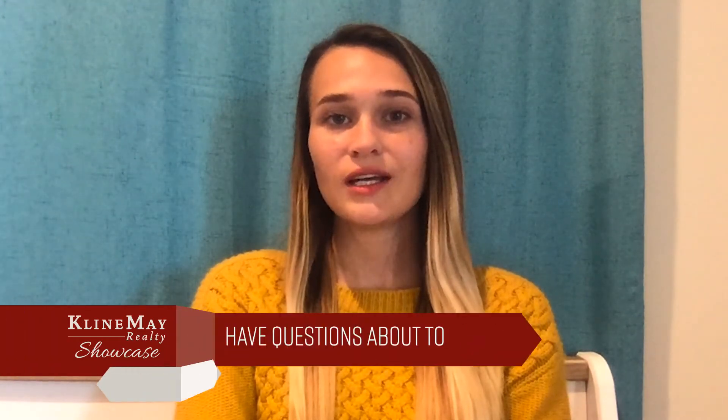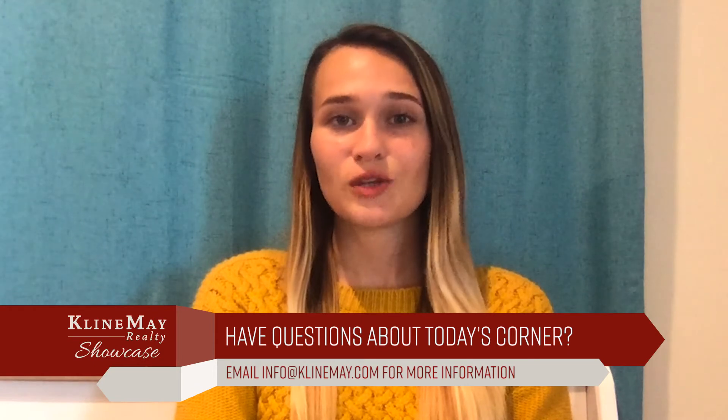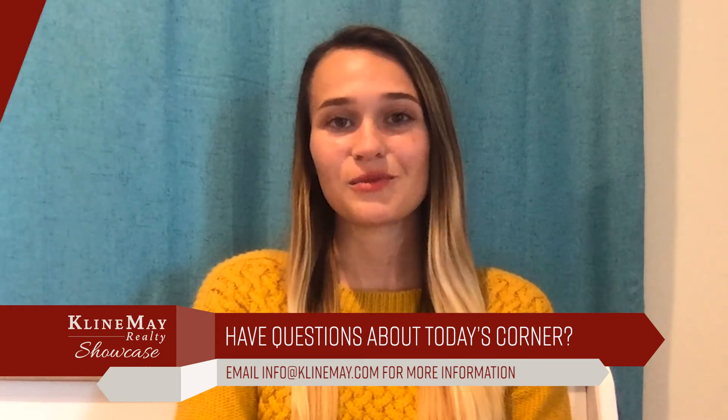That's it for our fall maintenance tips courtesy of Realtor.com. You can find a list of our featured service providers right at KleinMay.com. As always, thank you guys so much for tuning in, and I'll see you on the next one.